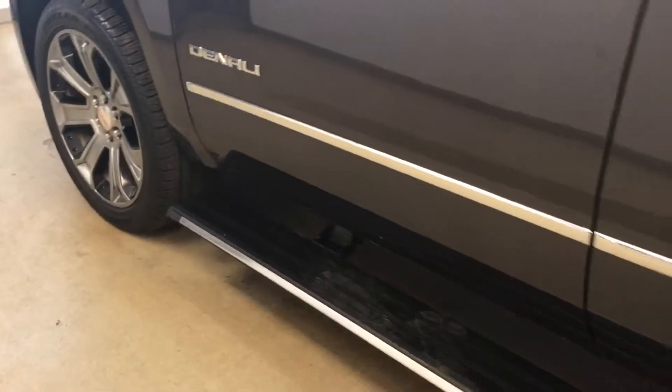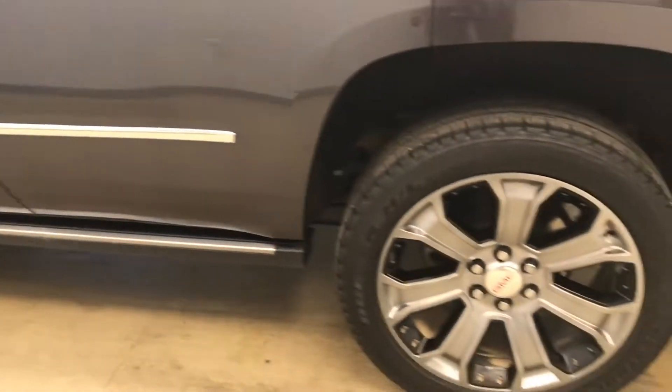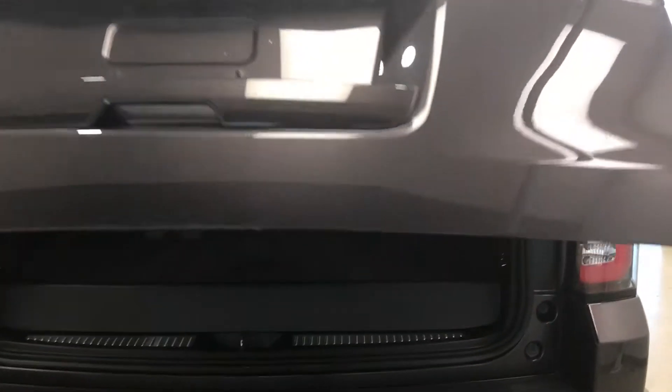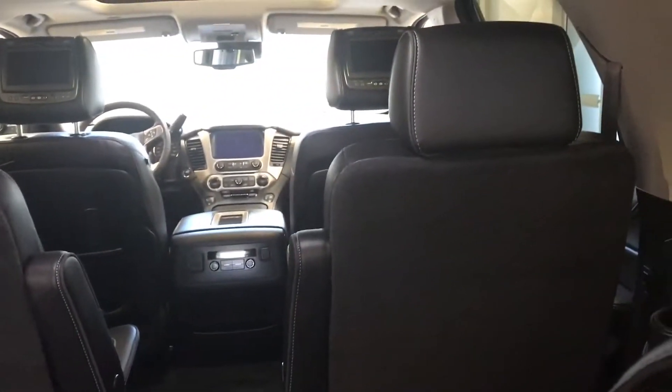Moving on to exterior features, we have retractable running boards, 22 inch alloy rims, rear parking assist, backup camera, remote trunk release, power hatch, rear seat controls, as well as second row seat controls, and a lot more cargo space.